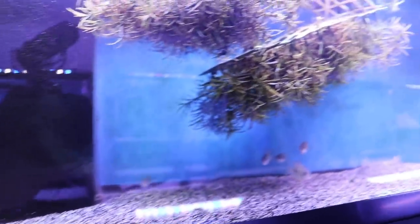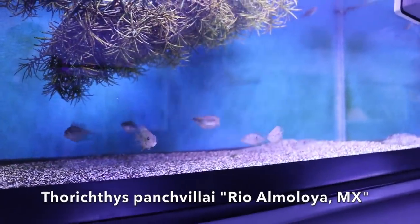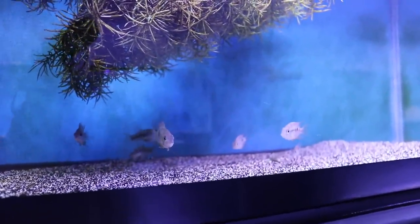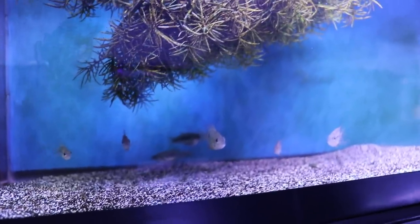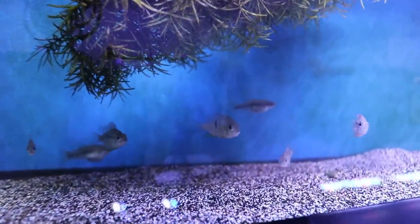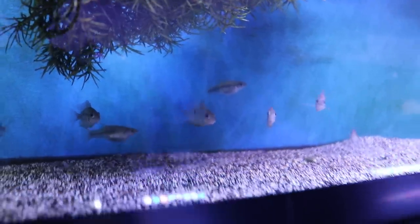Over here is some Thericthes Pancho VA — I like the colors, they're more subdued than some of the other Thericthes. I think they get a little bit blue later on. I just have some miscellaneous live bearers in there to dither them. I got these as half-inch fry not too long ago and they've done pretty well.